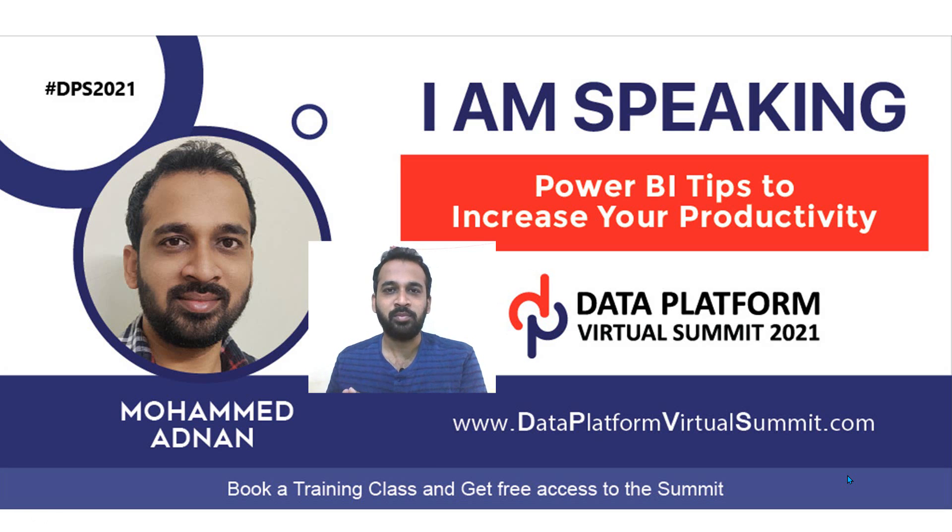Hi everyone. I'm going to speak about Power BI tips to increase your productivity in the upcoming Data Platform Virtual Summit 2021 in September. There are lots of speakers going to speak in that — it's going to be a huge event — and lots of Microsoft Teams members are going to speak in that event as well.